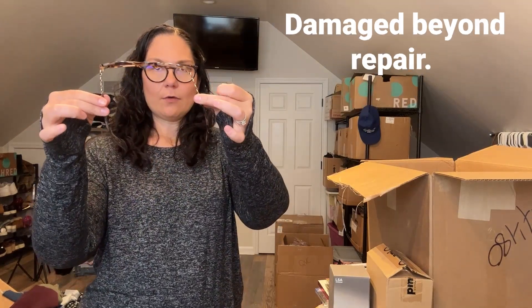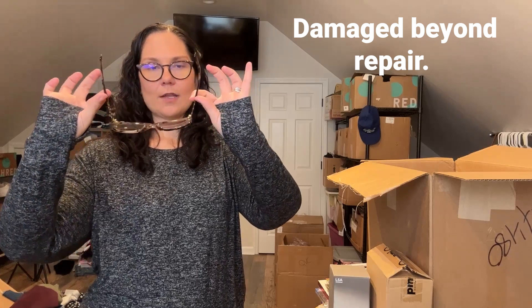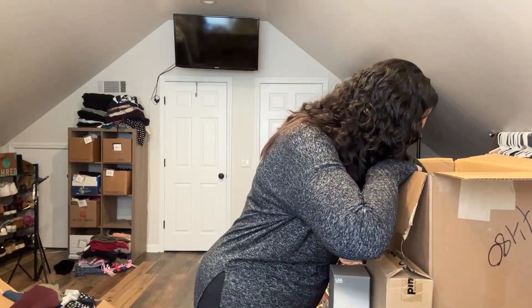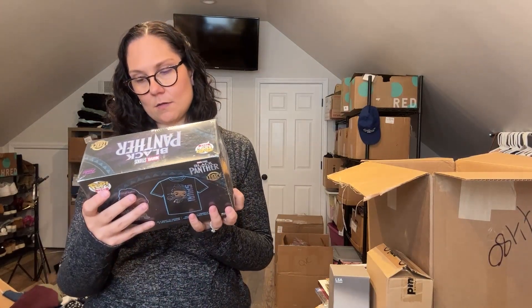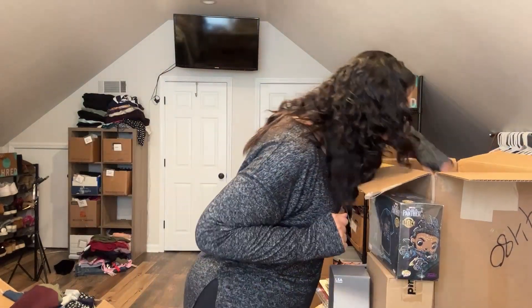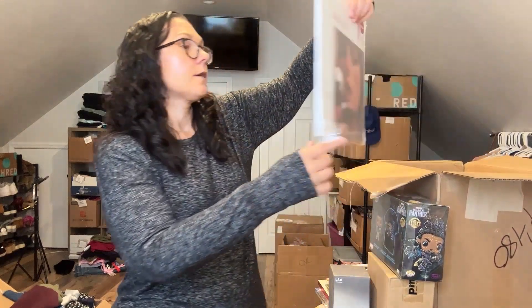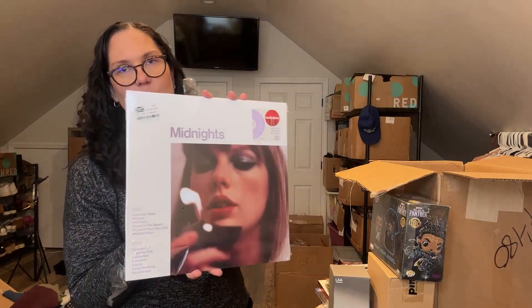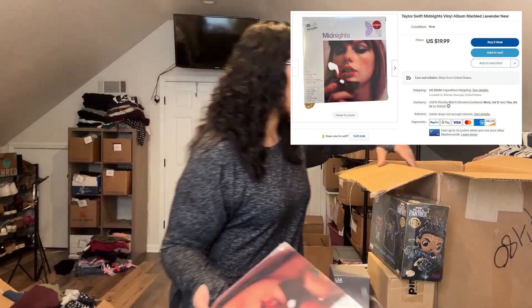Another pair of sunglasses — oh, these are Coach. But they're bent and scratched. I don't know if I can do anything with those. More Funko — this one's not beat up as bad. This is from Target and there's a t-shirt inside. Then a Taylor Swift album, Midnights. I got an album in my last box too, but the other one was Olivia Newton-John, so this one is definitely more current music.